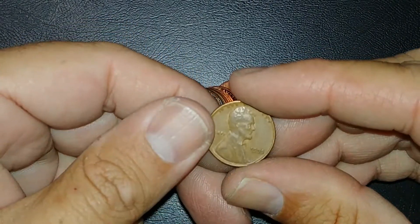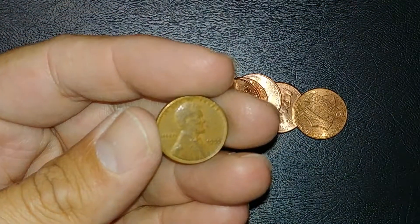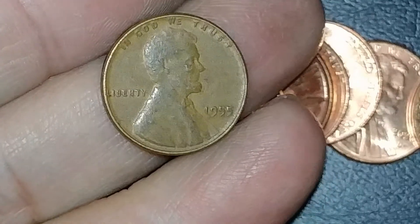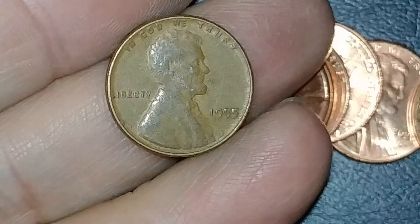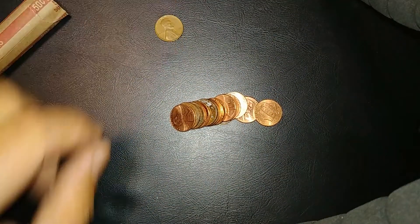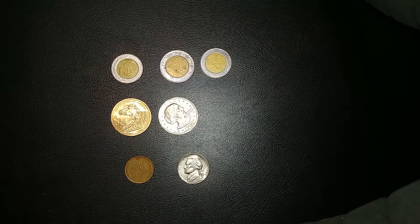Moving on to pennies — first roll and we got a wheat penny. Let's see... 1955. I presume it's not the DDO — it would be pretty obvious if it was, and it's not. But that's a cool wheatie. It's on the board!